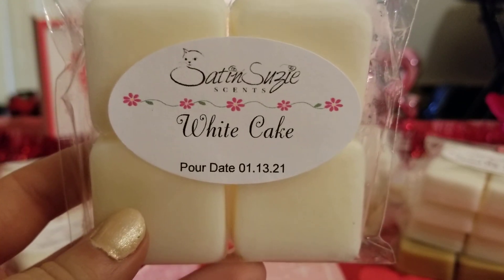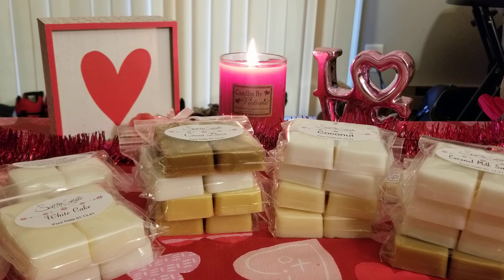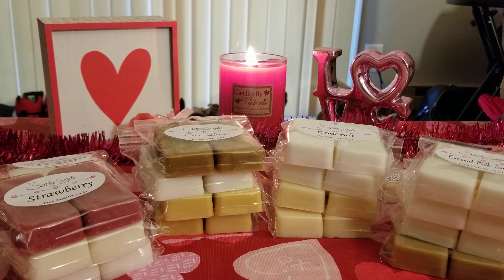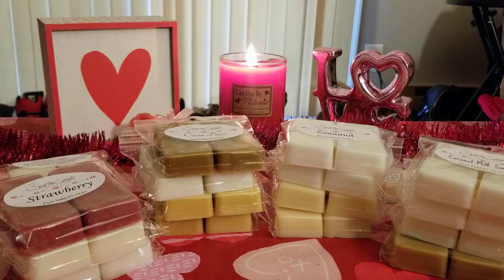I grabbed White Cake, which is new to me — I've always had strawberry white cake but never just white cake on its own. To me this smells like almonds: a very strong, almondy, cakey scent. My mom loves almond so I'll let her try that one. Then I got Strawberry, also new — I've tried her other strawberry blends but never the plain oil. This is amazing: a very strong, rich, decadent strawberry jam scent. And I got Wildberry Mousse — so sweet and creamy but at the same time extremely strong and sugary. Love it.